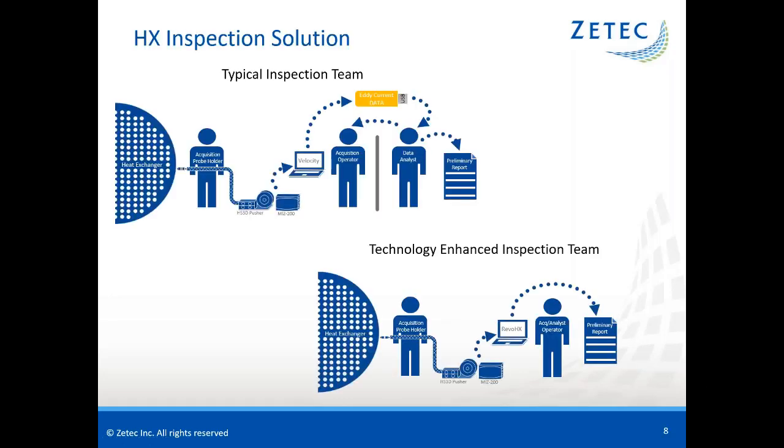Thanks, Jerry, for that wonderful presentation on Revospect HX in action. In today's inspections, we commonly see a team of three people with individual responsibilities to perform the vessel inspection. This is common for heat exchangers ranging from hundreds to thousands of tubes. The first person — the acquisition probe handler — is responsible for either holding a conduit to direct the probe into the desired tube if a probe pushing device is used, or pushing the probe manually into the tube and withdrawing it at a constant speed while the data file is recorded.